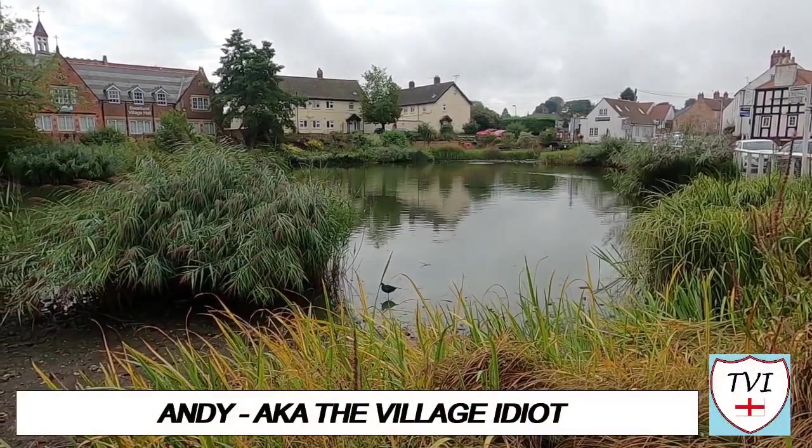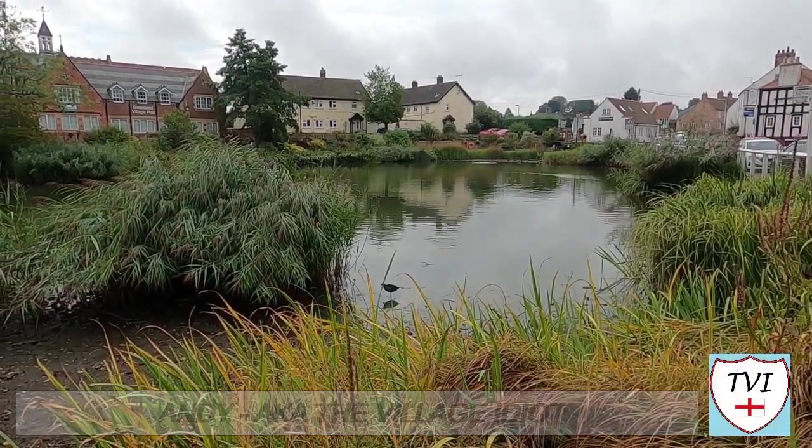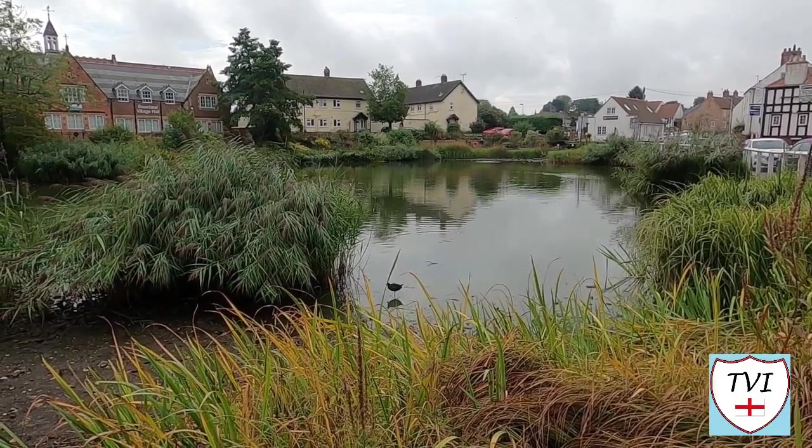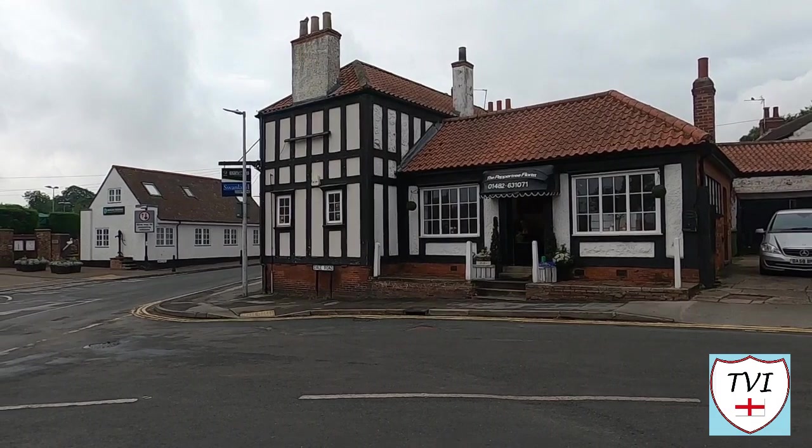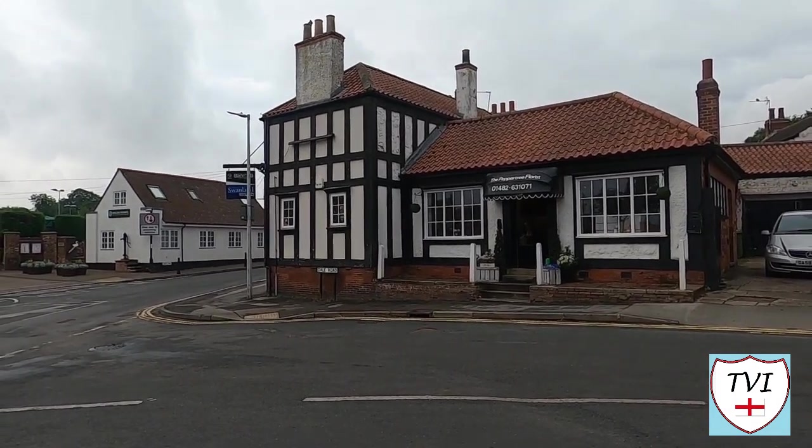Hello everybody, it's time for another Tales from the Village Green again. This time we're in the East Riding and we're in the village of Swanland, a few miles west of Hull. It's a pretty place and generally residential, although there are a few landmarks which stick out.